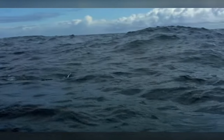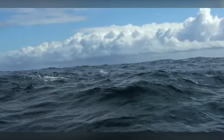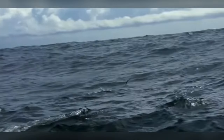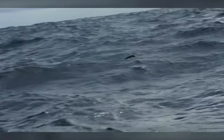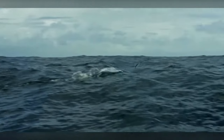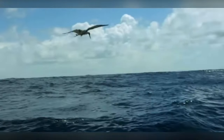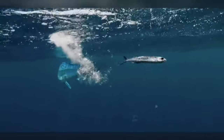In conclusion, flying fish are extraordinary creatures with remarkable adaptations that allow them to thrive in the open ocean. From their streamlined bodies to their aerodynamic flight capabilities, these fish are a testament to the wonders of evolution. Whether soaring above the waves or darting through the depths, flying fish continue to inspire awe and fascination among scientists and enthusiasts alike.